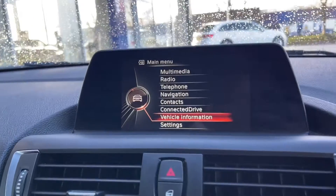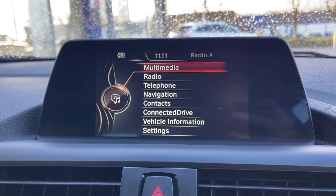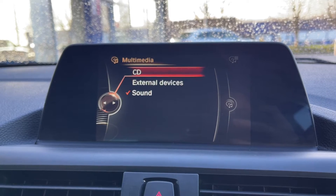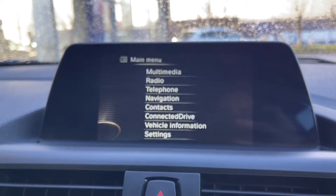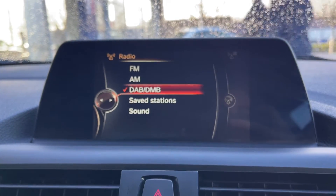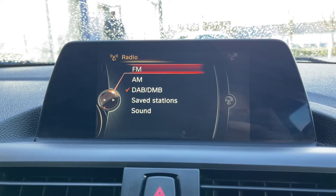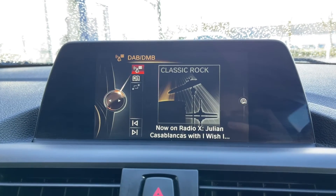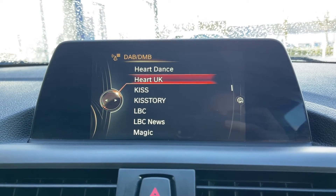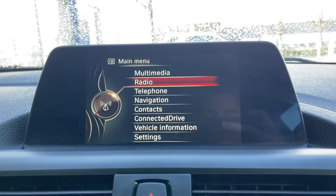Moving over to your media system, you've got plenty of options on here, all controlled using the scroll wheel which I'll show you in a moment. Going into the multimedia tab, you can see you can insert CDs or connect external devices by either Bluetooth or USB. Moving down to radio, you've got plenty of options here too with FM, AM and DAB radio. Going into the DAB waveband, you can see you have a whole host of pre-loaded stations making it nice and easy to find your favourite one, giving you plenty of options when it comes to listening to music in the car.